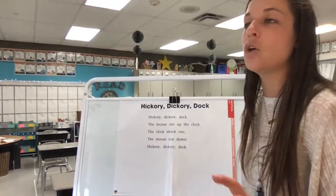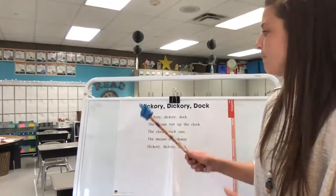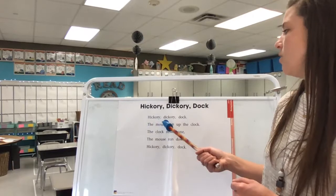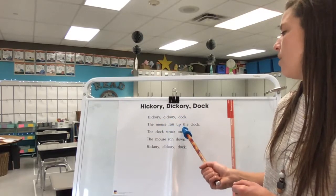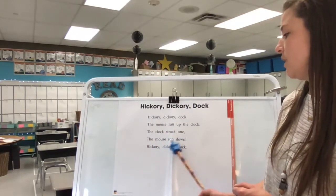This time I want you to listen closely and see if you can hear something different. Hickory dickory dock. The mouse ran up the clock. The clock struck one. The mouse ran down. Hickory dickory dock.